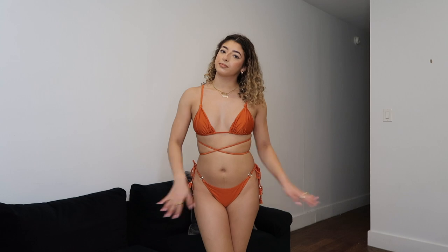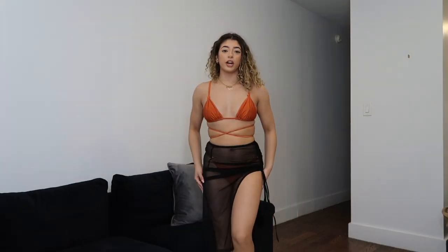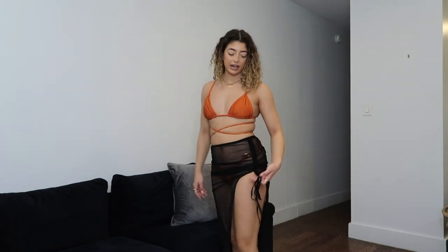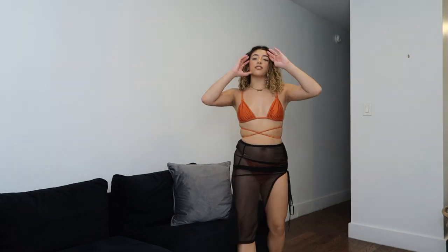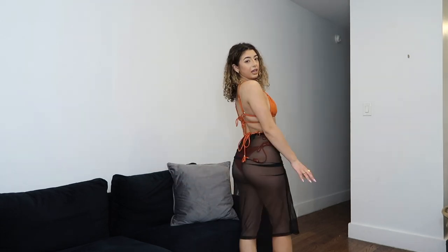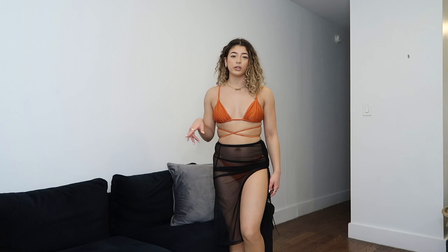For another beach cover-up I got this little maxi skirt, which is really cute. It has a little slit on the thigh and you can adjust it however you want. This is what it looks like from the back. I really like this — it's thin and easy, and very small so you can just throw it in your suitcase. I saw Remy from TikTok wear something similar on a Revolve trip and when I saw this on Shein I was like, this is still cute.